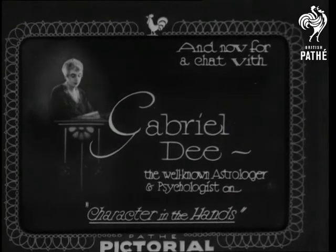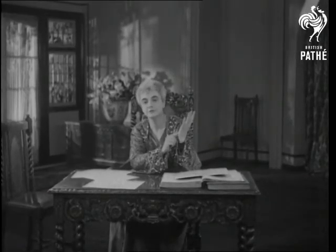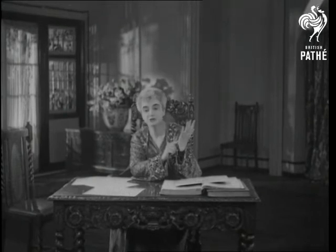When we talk about character in the hand, we generally think about the lines on the palm. But as a matter of fact, a very great deal can be told from the length of the fingers and also the shape of the palm.